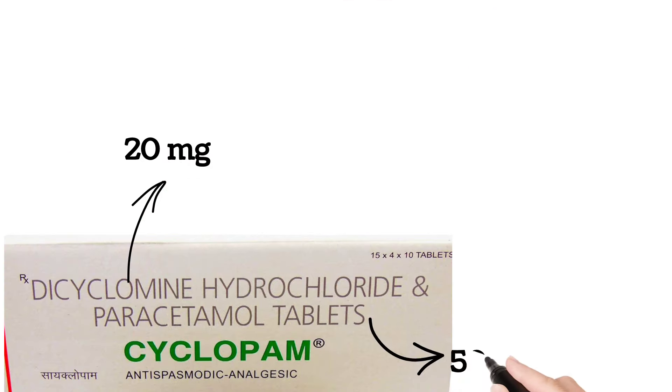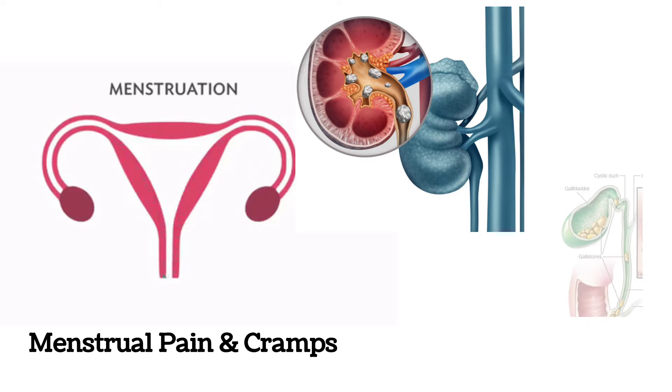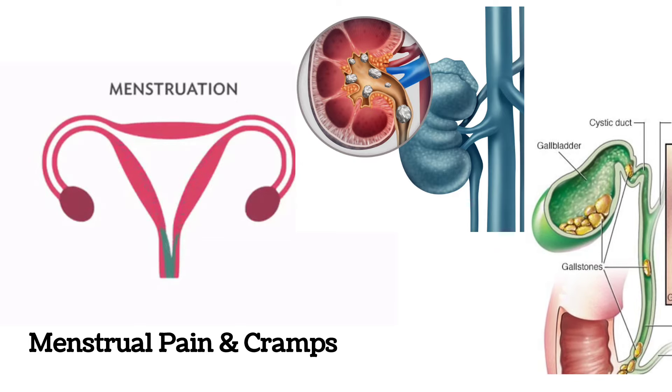Cyclopam tablet is used to reduce stomach pain, stomach cramps, bloating, irritable bowel disease problems, and conditions with period pain and period cramps. It is also used for pain associated with kidney stone pain and gallbladder stone pain.